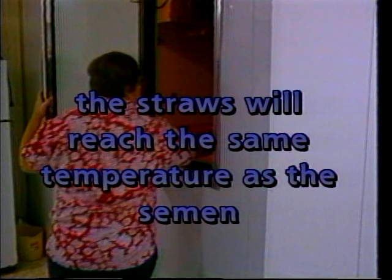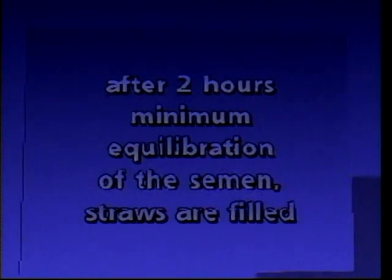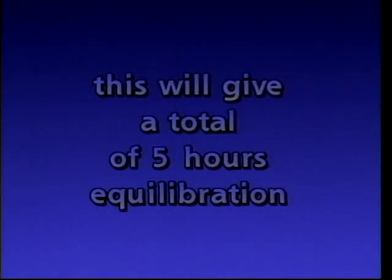Once the straws have been printed, they also need to be cooled down for approximately 45 minutes, taking them to the same temperature the semen will ultimately reach. After the minimum of two hours equilibration for the semen, the straws are then filled. After filling, the semen will equilibrate an additional time so that we have a total of five hours equilibration in the cold room, including the initial two hours for the preliminary equilibration. Once the total equilibration time has elapsed, the semen can then be frozen in liquid nitrogen vapor, frozen in static vapor for approximately 30 minutes.